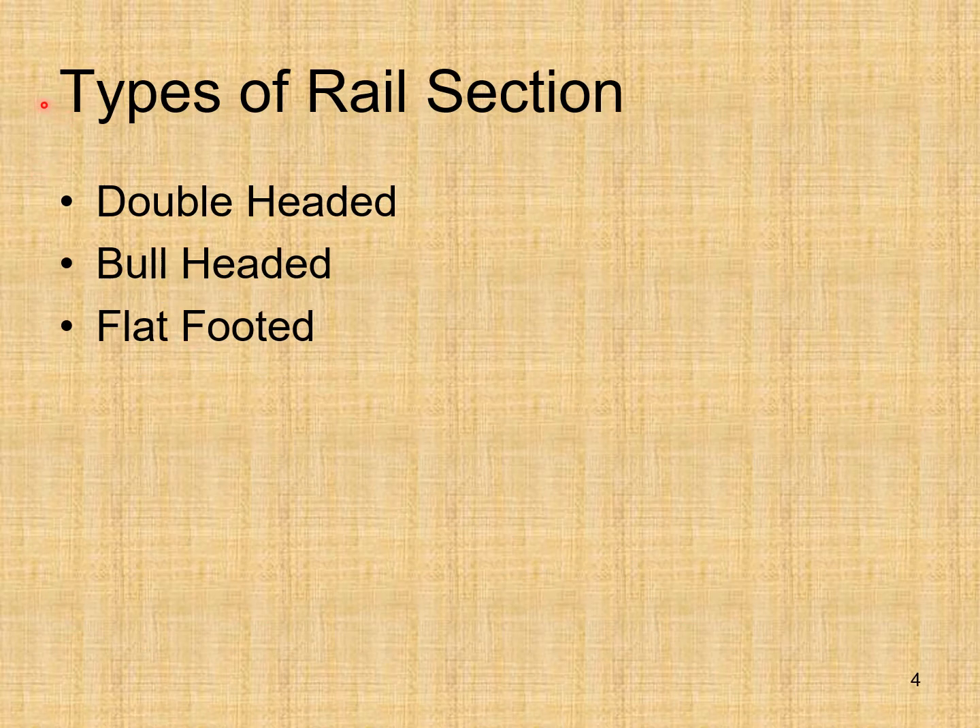The rails transmit the heavy load of the rolling stock to a larger area of the formation through sleepers and ballast. Types of rail section: in the conventional railway system we have the double headed rail, bull headed rail, and the flat-footed rail.